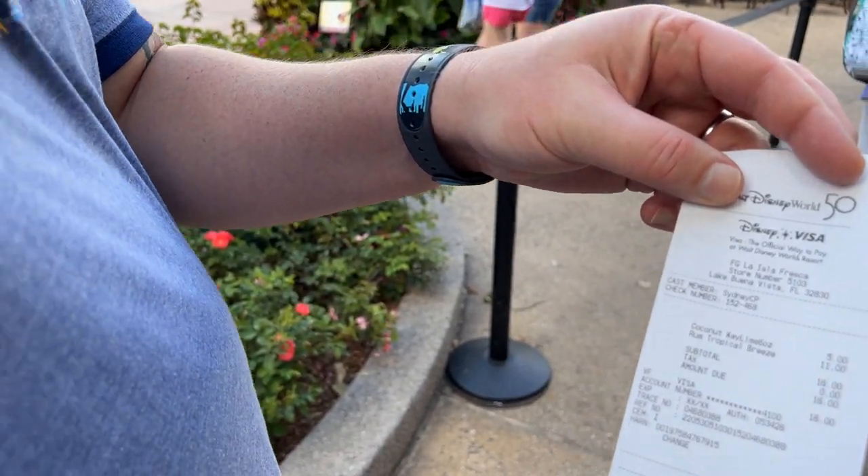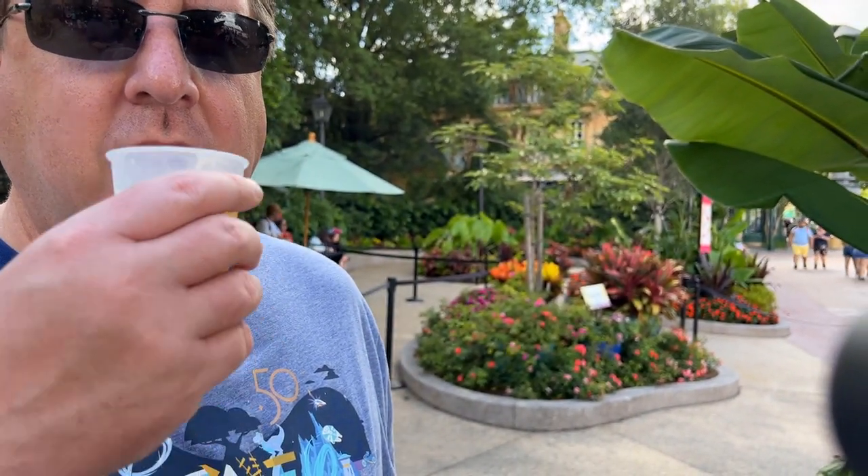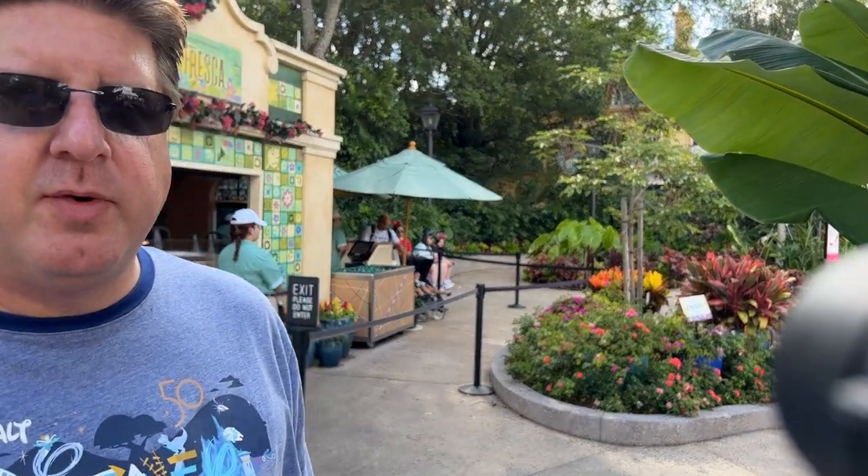We've got a coconut key lime ale and a rum tropical breeze. Give it a try, Andy. It just tastes like a very light beer — it has an aftertaste of graham cracker but not the lime. You taste the graham cracker crust after it settles, but not going down. There's some coconut too. Actually pretty good. Now give yours a try — it's really good, very citrusy with some grapefruit flavor, but not overpowering. And the best thing is it's frozen, so on a day like today it's very welcome.